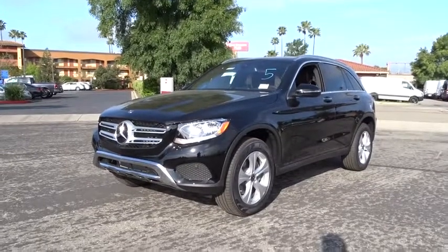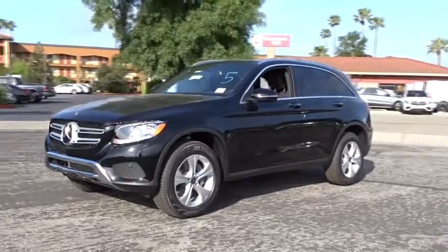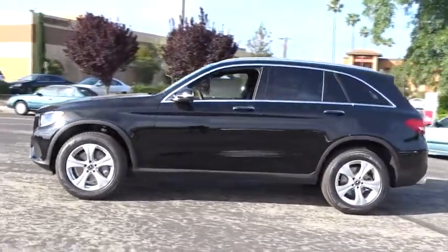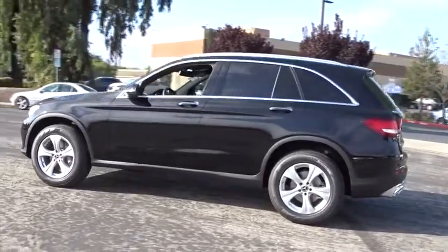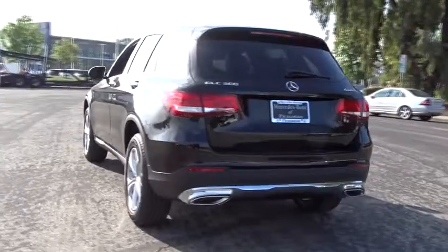2018 Mercedes-Benz GLC. The Mercedes-Benz GLC sets the bar for the luxury SUV — a midsize SUV that's all lean muscle and has a roomy new cabin full of style and substance. Here are some of this vehicle's great options.